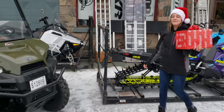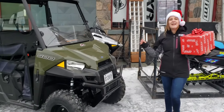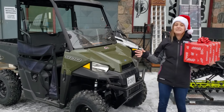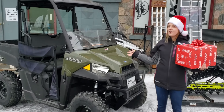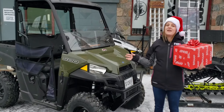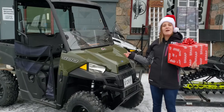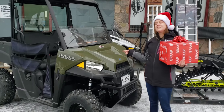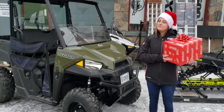The off-road vehicle that I have chosen is the 500 Ranger. The Ranger is the best utility side by side. It is perfect for hunting, plowing your yard, or getting work done at camp. It has a towing capacity of 1,500 pounds and a cargo box capacity of 500 pounds. If you purchase this Ranger you will receive a gift from Jones Power Sports and Fox.